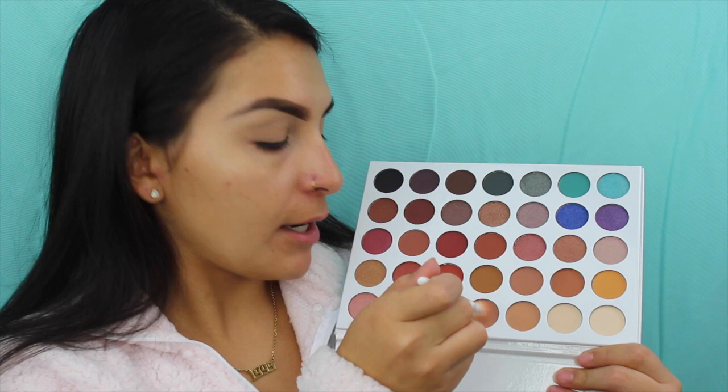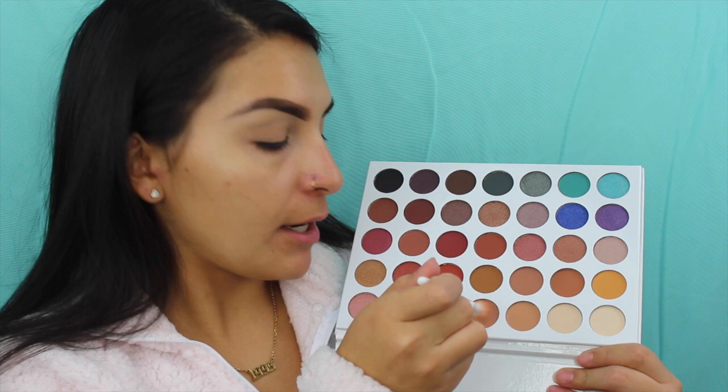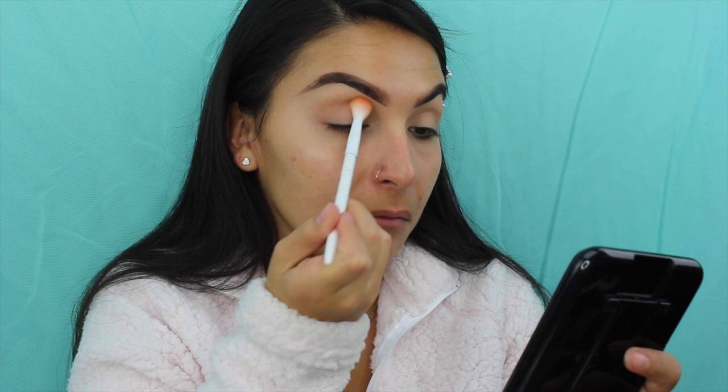I'm going to be taking a very neutral color and I'm going to be using this Wet and Wild fluffy brush — it's already dirty but I already took off the extra product. The first thing I'm going to do is take this shade right here and I'm going to be setting the concealer. I'm packing and rubbing a little bit. I don't know exactly how pigmented this palette is because this is actually the first time I'm going into it.